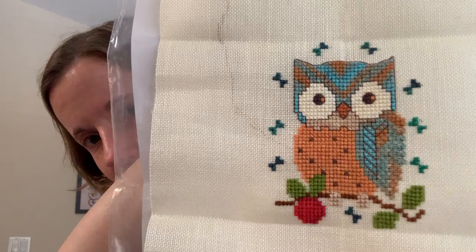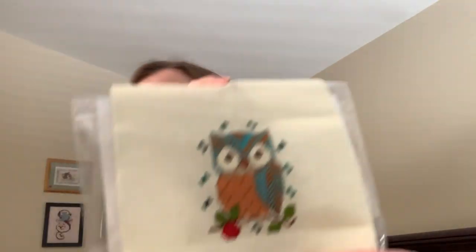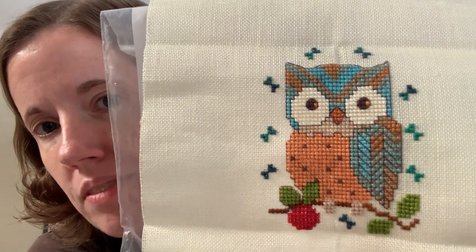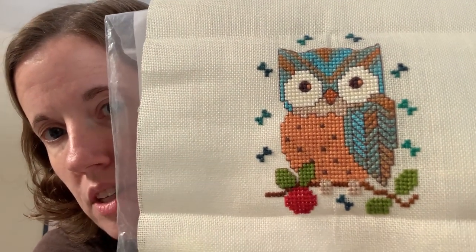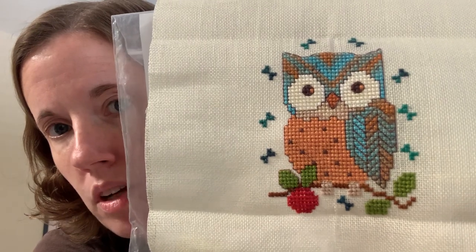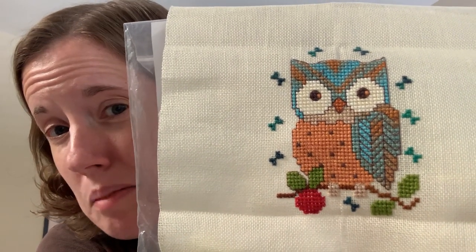I might have done some more on my owl since you saw it — I think I did a little bit at the beginning of the week. This is what that looked like last time, and here it is now. I believe I finished outlining the owl, all of his wing, and I'm starting in to outline the apple. I was kind of hoping to get this done, but I didn't really make time for it. I don't have a good set time to spend on these pieces, other than just whenever we happen to watch a show, and those are kind of few and far between.